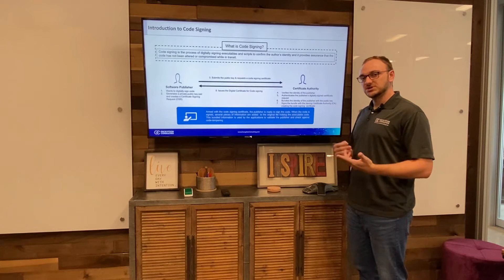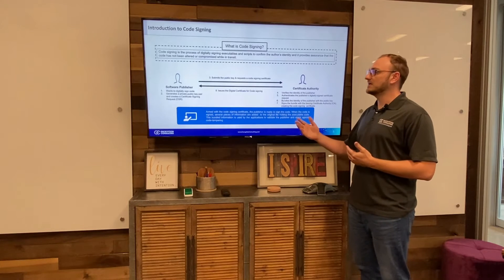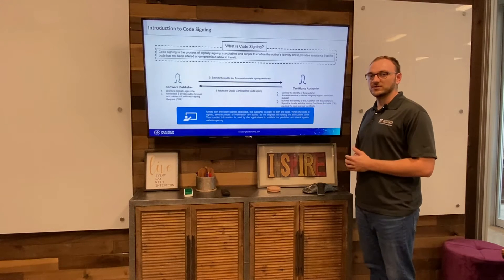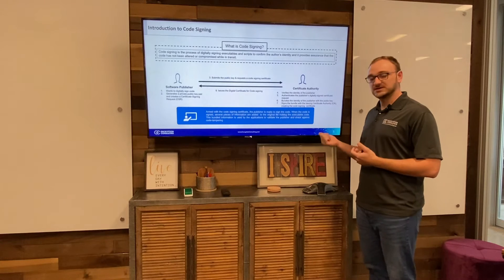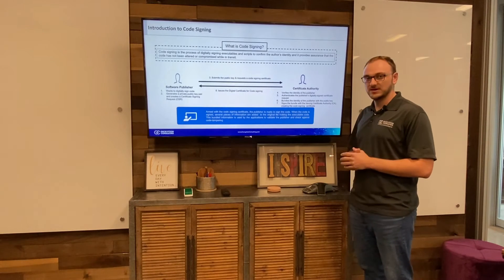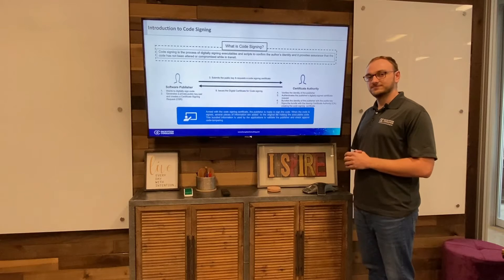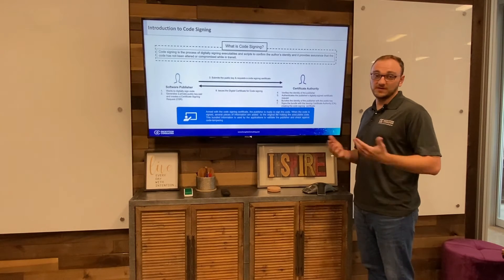The CSR generates a public and private key pair. From this key pair, the public key, along with the certificate signing request, is sent to the Certificate Authority. The Certificate Authority verifies the identity of the publisher, authenticates the publisher's digitally signed certificate request, and then bundles up the identity of the publisher along with their public key. That bundle is then signed by the Certificate Authority and sent along as a code signing certificate. Now that the publisher has that code signing certificate, they're ready to sign code.